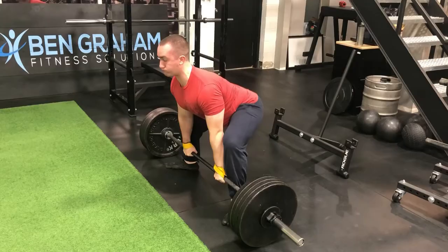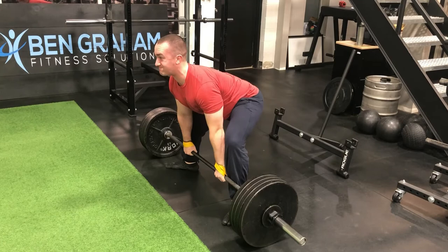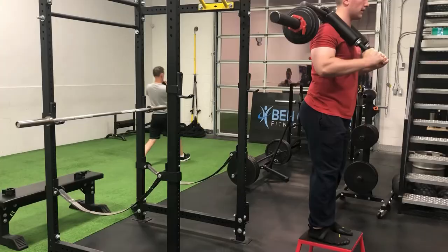Thursday morning started off with sumo deadlifts, which are not one of my stronger lifts. I ran a top end double at 460 pounds in advance, then backed off to volume sets of 410 pounds for 3 sets of 4 repetitions. My filming game was clearly poor — kind of like the execution of that final repetition. Then went into some accessory work.